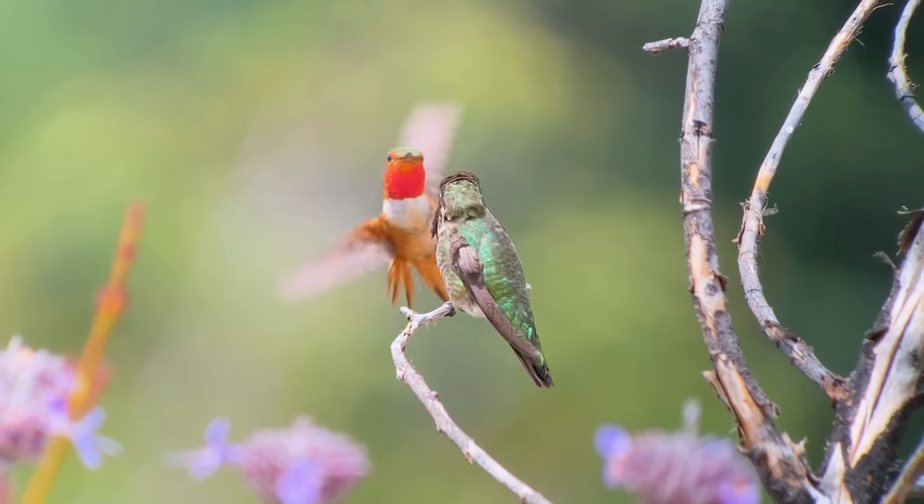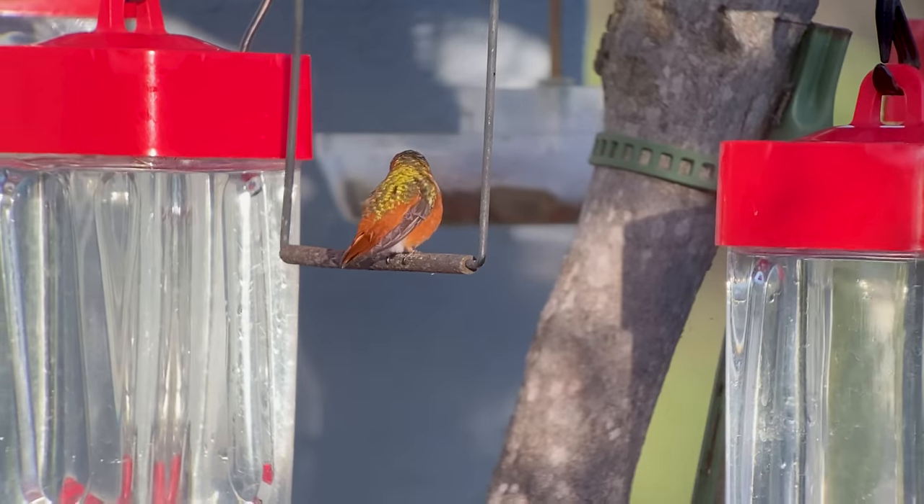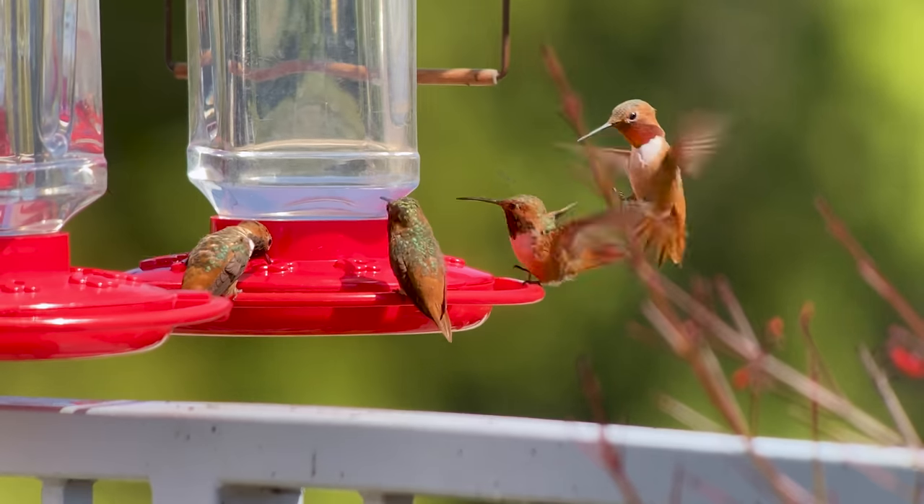And there the birds will preen, watch for insects — their main food source — and keep an eye on the feeder or favorite flowers so they can swoop down and protect it from other hummingbirds.